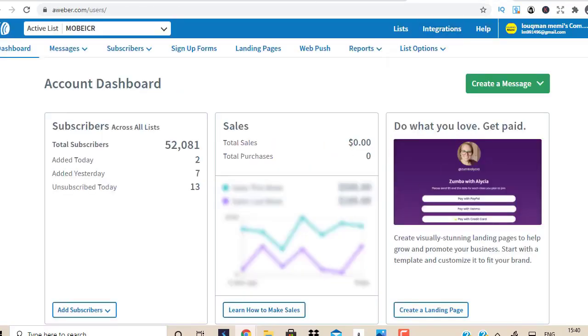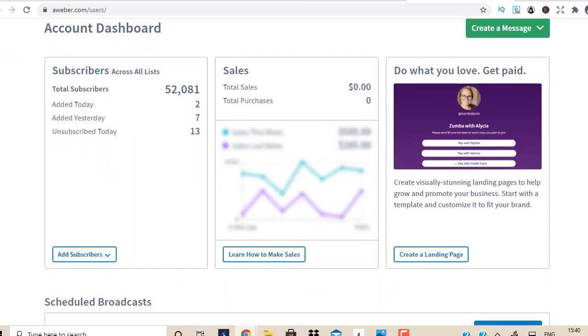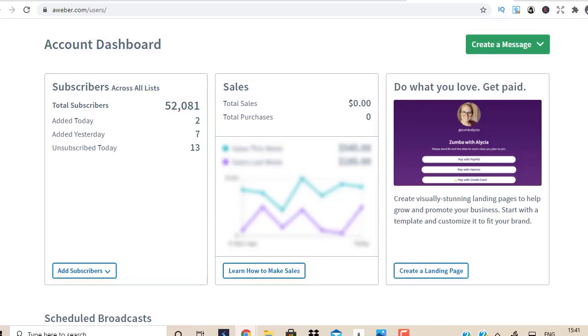Second, you need an autoresponder account — this is where all your email subscribers are stored. You can see I have over 52,000 people who entered their email into a similar page saying they're interested in learning how to make money online. If I want to promote any product, I just write a quick five-minute email, blast it out, and those 52,000 people receive that email. I get thousands of clicks and potentially make sales. The money is in the list.